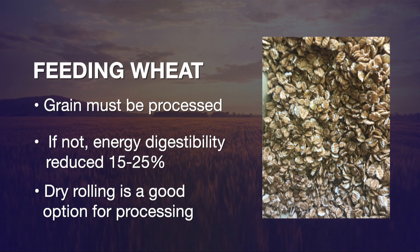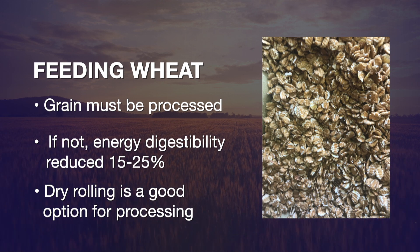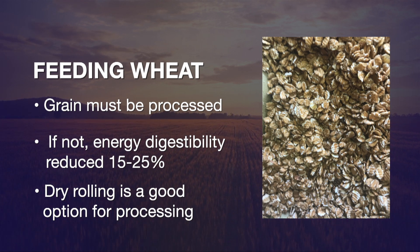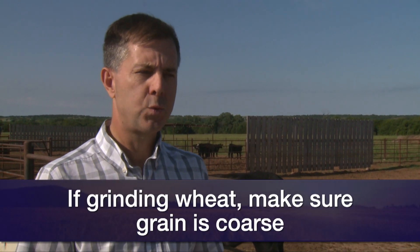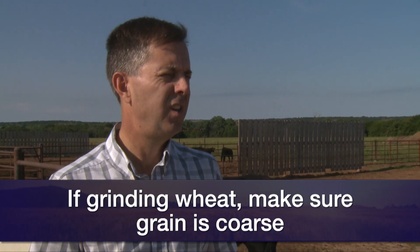A good way to do that would be to dry roll it. Some folks would have the capability perhaps to steam roll it, which would even be better. If you have to grind it, you just want to grind it coarsely. You want to avoid making a lot of small, fine particles — flour, if you will — because wheat is rapidly fermented in the rumen. If you're not careful, you can create a situation where you might have acidosis, bloat, and founder with too fine of particles and feeding too much all at once.